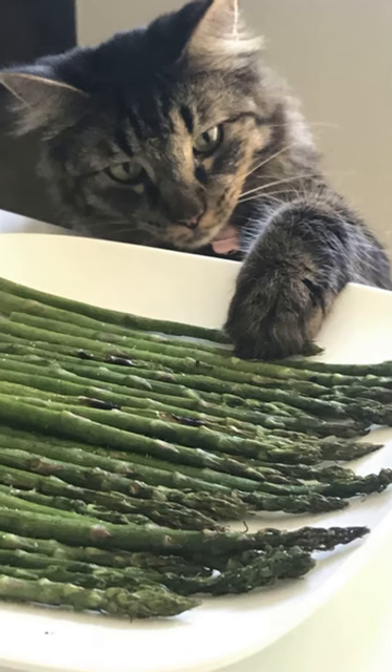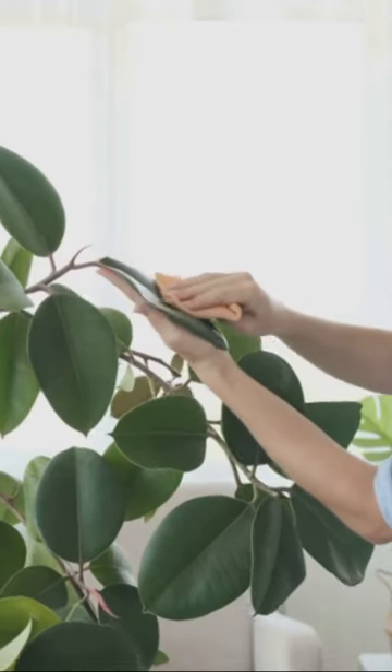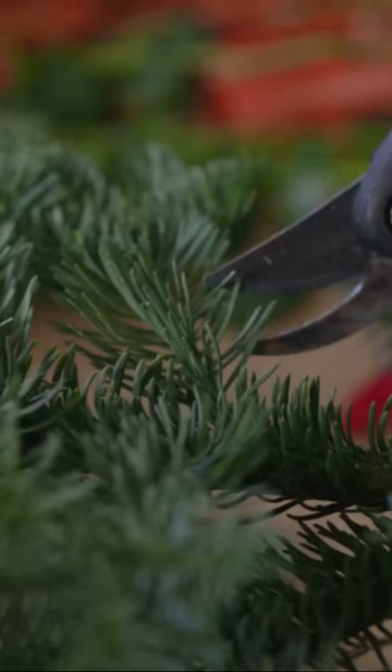Asparagus can lead to diarrhea, vomiting, convulsions, and cardiac failure. Peperomia can impair coordination of movements, cause laryngeal edema and acute heart failure.